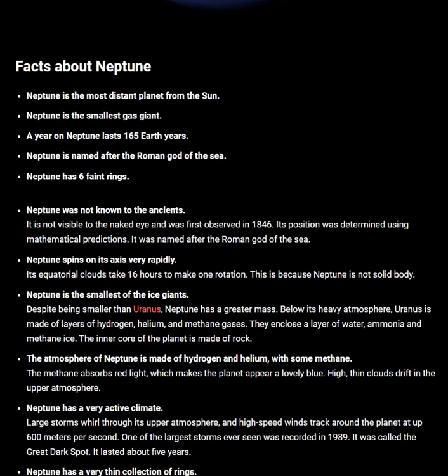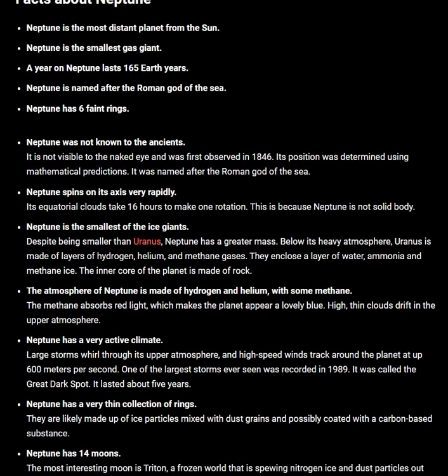The inner core of the planet is made of rock. The atmosphere of Neptune is made of hydrogen and helium with some methane. The methane absorbs red light, which makes the planet appear a lovely blue. High thin clouds drift in the upper atmosphere.